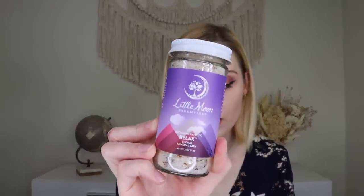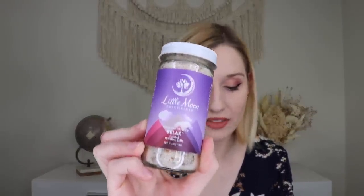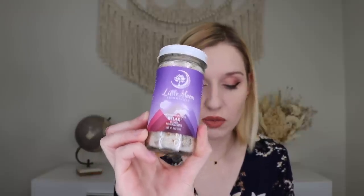The next thing out is from Little Moon Essentials — their Relaxed Mineral Bath Salts, a soothing soak before bed to unwind with a floral fantasy of petals and essential oils. It smells so good and I can't wait to use it. I'm actually not able to take baths right now — I had a surgery last week, nothing serious, just something you've got to do sometimes. So I can't take baths for a little while, but once I'm able to again, I can't wait.